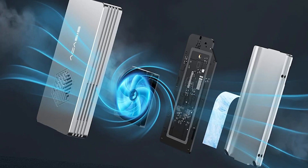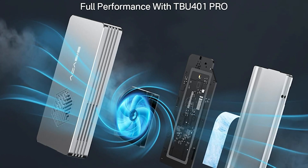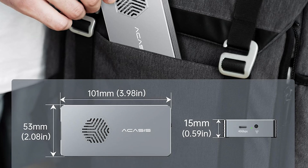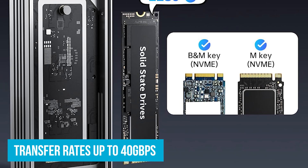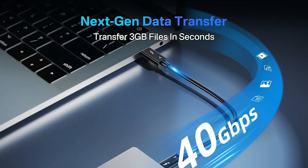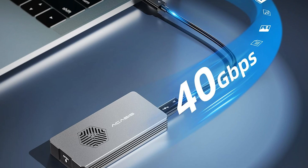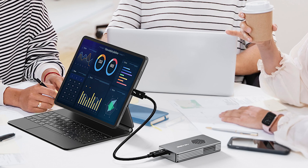The JHL7440 Intel-certified chip inside this enclosure makes it stable and reliable. It's compatible with different Thunderbolt and USB configurations and works well with a variety of devices. The chip also helps with heat management, ensuring long-term reliability. Speed is impressive with transfer rates up to 40GB per second. When paired with a Samsung 980 Evo Plus on a MacBook Pro, it achieved read speeds of 2,805 MB per second and write speeds of 2,734 MB per second, making quick work of transferring large files or backing up data.